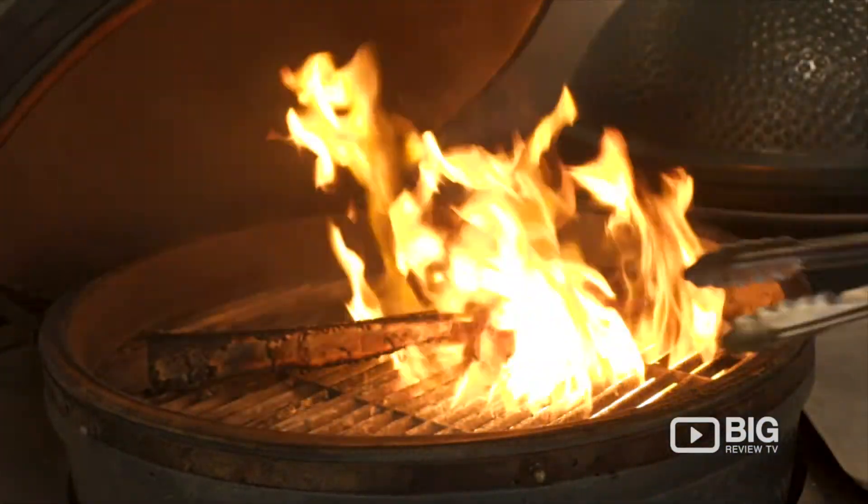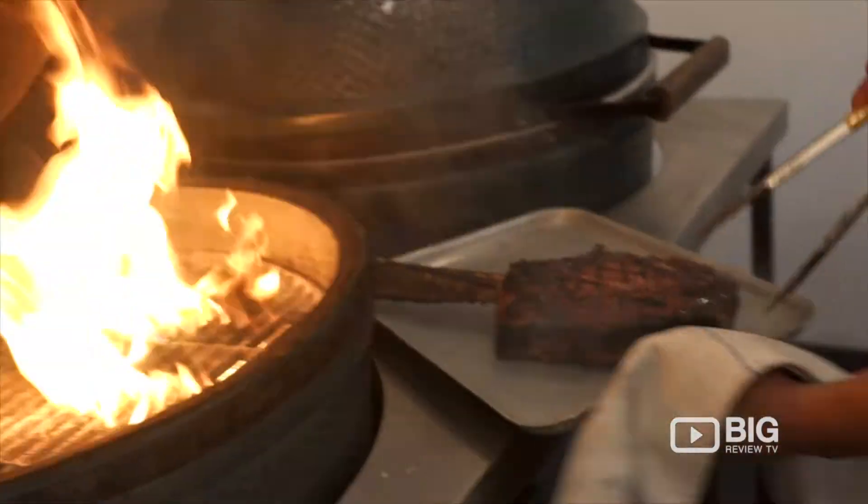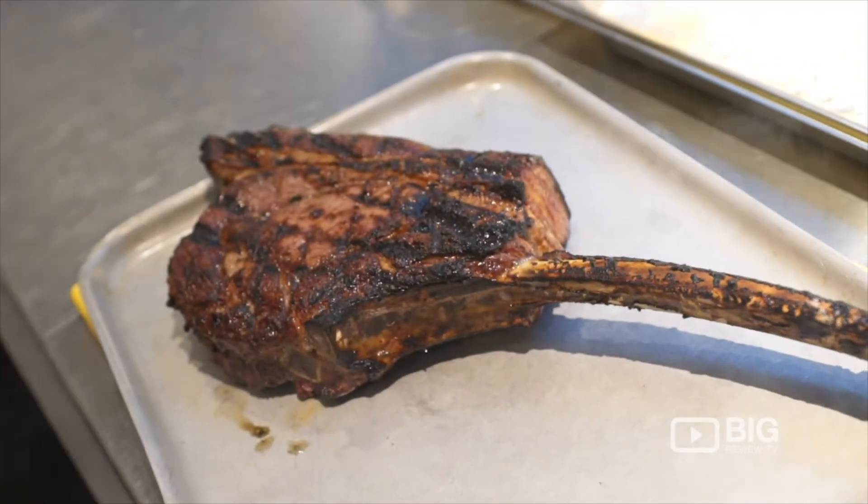It gives a much more natural, organic taste to the cooking process. The best way we do it is we age it with Himalayan sea salt, minimum 32 days. The bigger steaks get aged a bit longer, but yeah, it's all done with Himalayan sea salt — again, very natural.